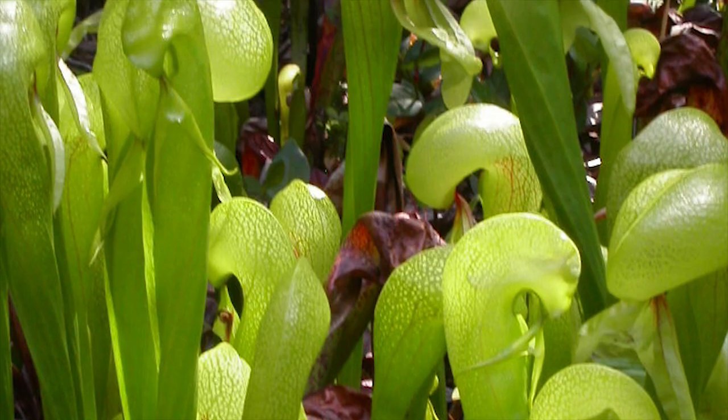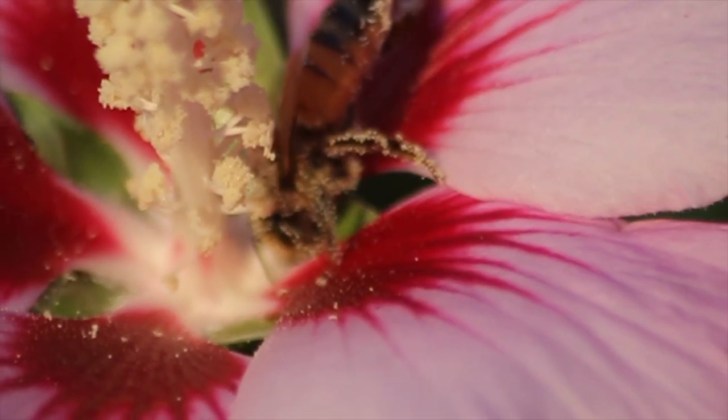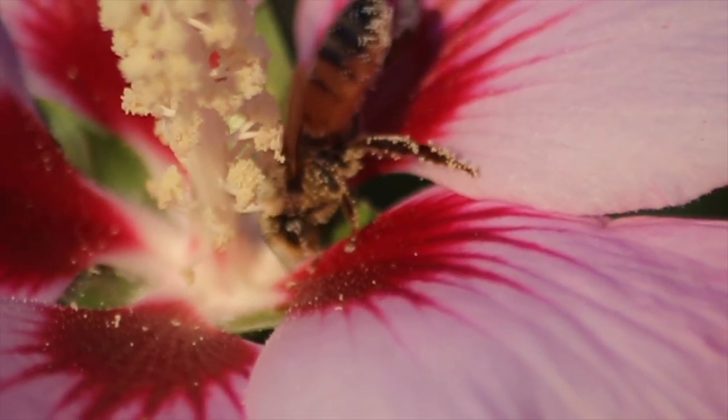While we know many things about the cobra lily, we are still unsure about the method of pollination they use. In fact, its pollination has never been observed in action.